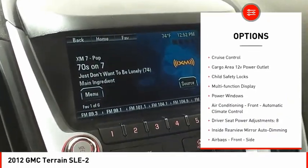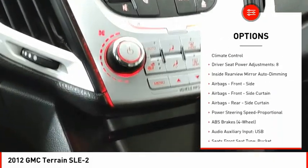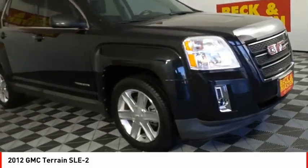Traction control, stability control, daytime running lights, fog lights, ambient lighting, cruise control, cargo area 12 volt power outlet, child safety locks, multi-function display, power windows.